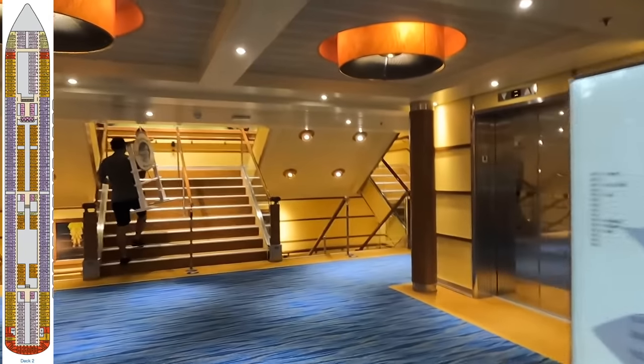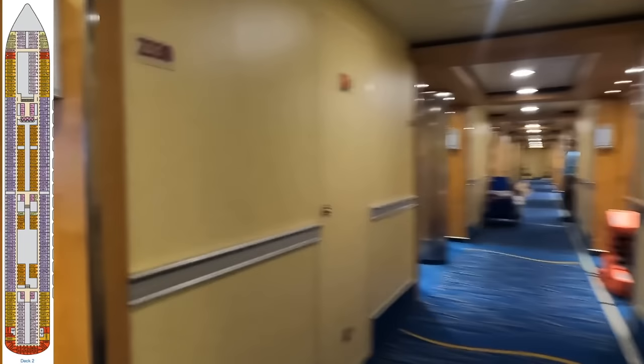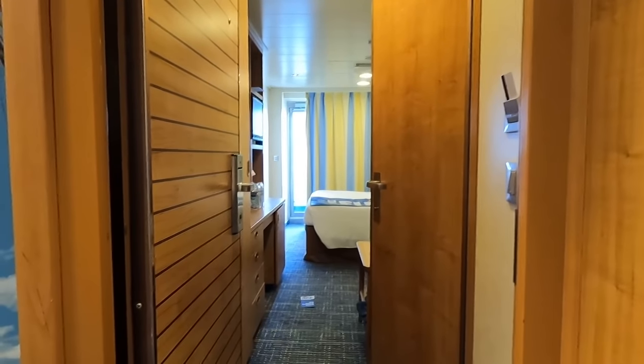We are in cabin 2330. Here's our room — a little sneak peek. We're just going to put our luggage on the bed.